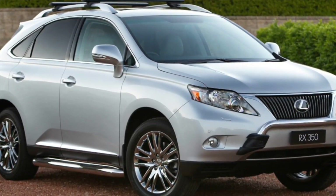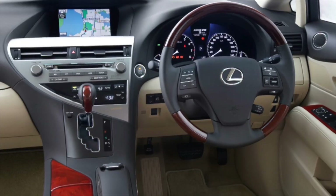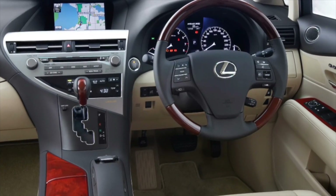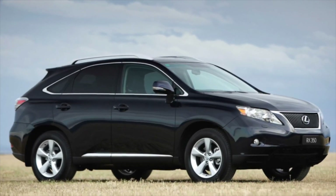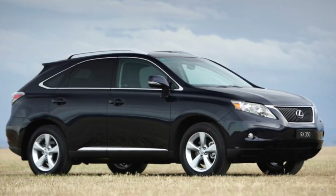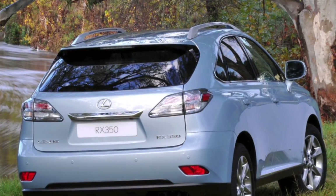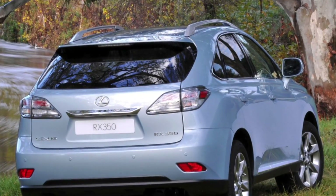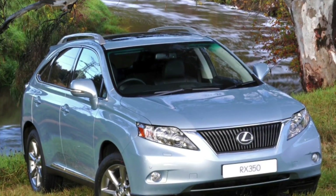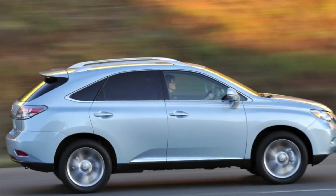When buying a used Lexus RX, you should use the services of a specialized service. Masters at a branded service with the help of a special scanner, which ordinary garage owners simply do not have, will be able to determine how much the mileage declared at the time of sale corresponds to reality. Unfortunately, Lexus RX owners regularly adjust the real mileage before the sale, though only a few are spent on evaporating and reprogramming the chip, after which it becomes almost impossible to detect the mileage correction.